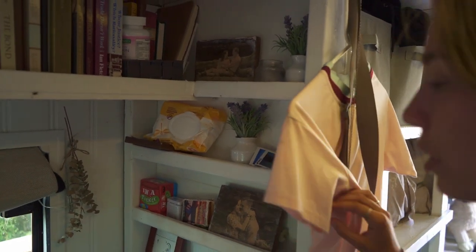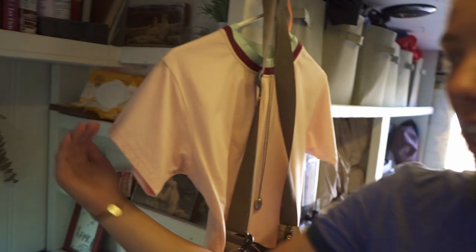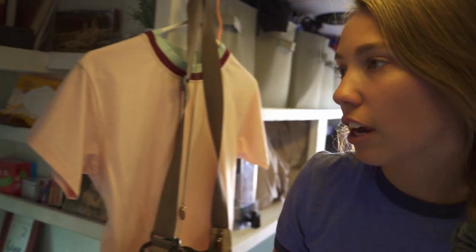Everybody knows my mom's an oil lady, so gotta have room for the oils. We have lights that won't turn on because it has to be completely dark on the other side. But they are solar powered, so they give us about 30 to 45 minutes of twinkle lights in the evening, and they just charge all day.